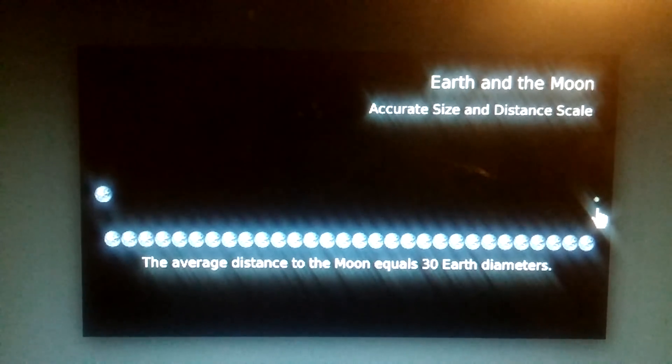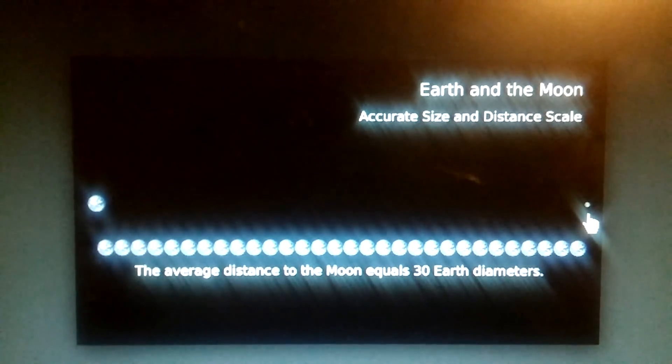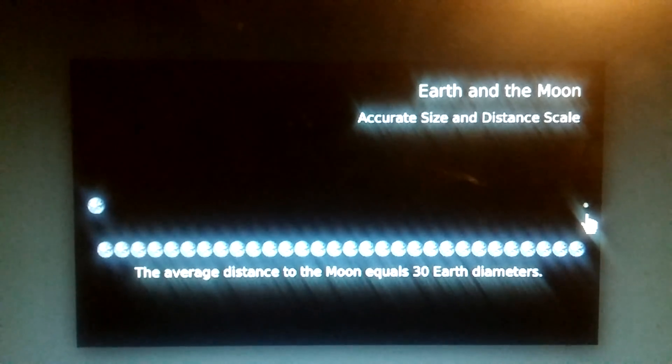It would take 30 Earths to get to the moon — 30 Earth distances. That's what they tell us.